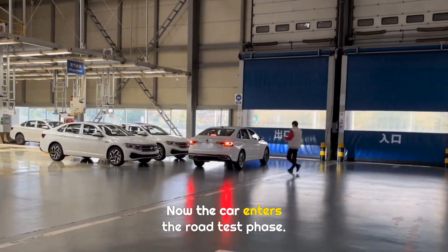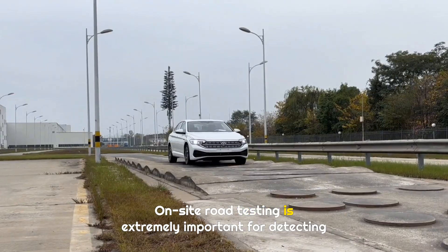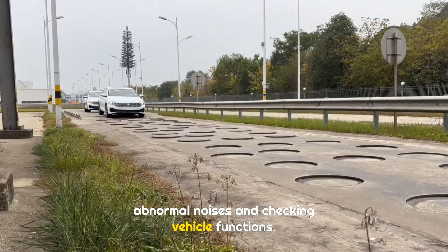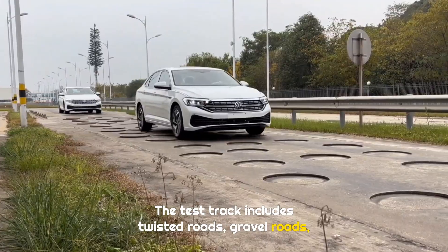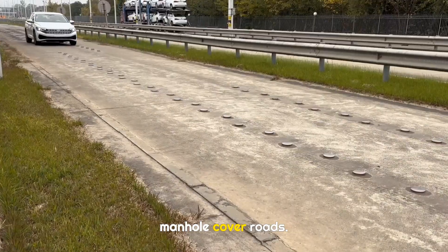Now the car enters the road test phase. On-site road testing is extremely important for detecting abnormal noises and checking vehicle functions. The test track includes twisted roads, gravel roads, Belgian block roads, high-speed sections, and uneven manhole cover roads.